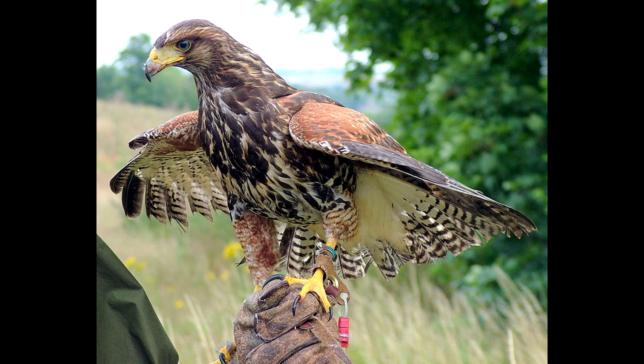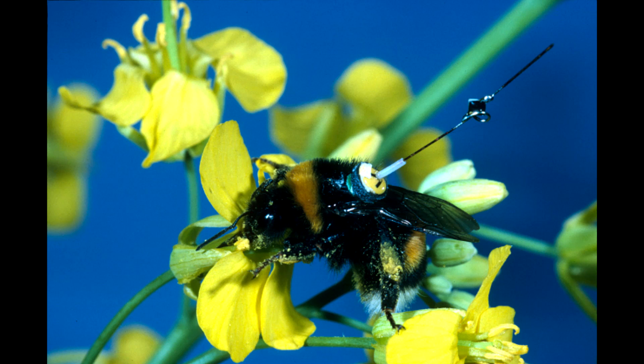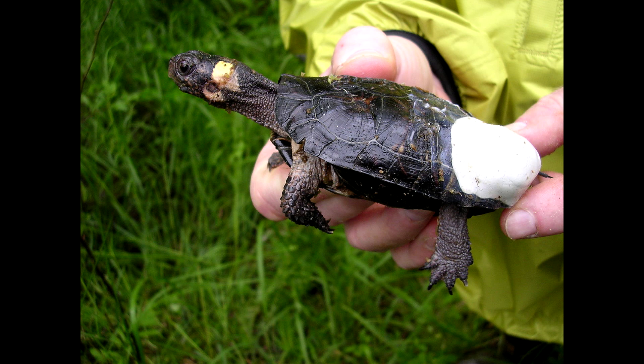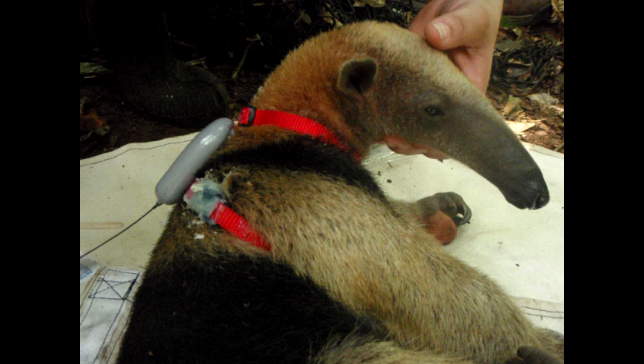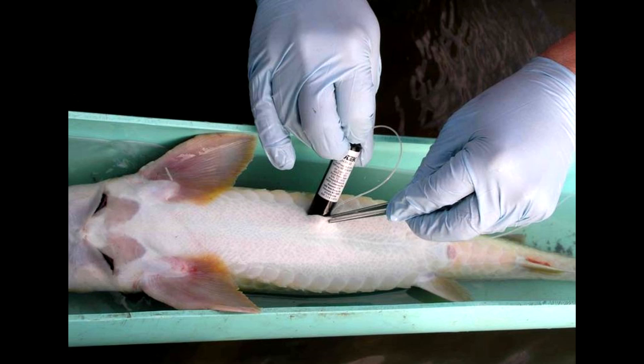Some different methods of attachment include neck collars or ear tags for most mammals, tail mounts or ankle tags for most birds, or pendant-like neck packs for some larger birds. Adhesive transmitters for many insects and reptiles, like turtles who can have them glued to their carapaces, or for mammals such as bats. Backpack harnesses, which can be used on a wide variety of animals.